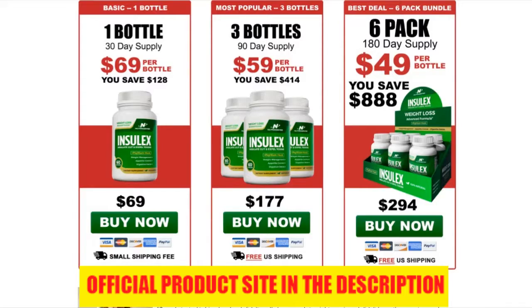The ingredients include psyllium husk, bentonite clay, black walnut, oat bran, and much more — all natural ingredients.